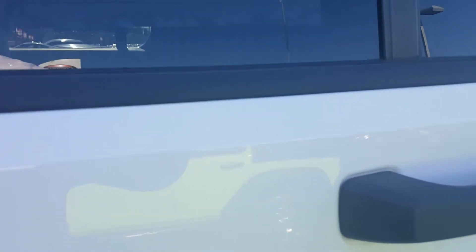Let me go ahead and unlock it from this side. Sorry about that, my friend. Now you can see that backseat area a little bit better.